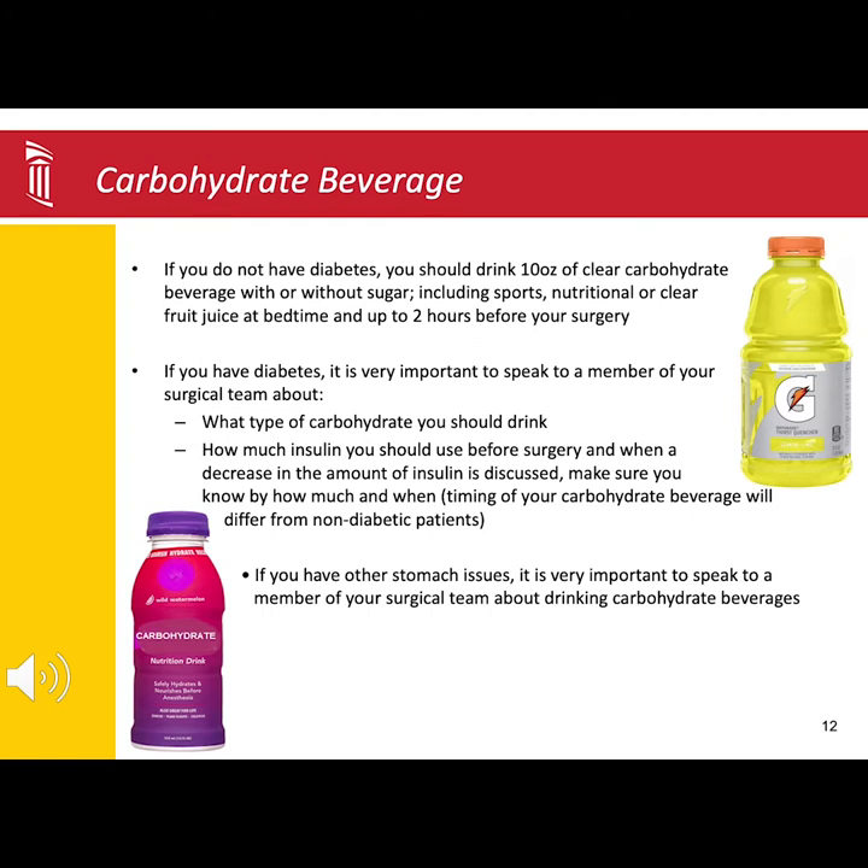If you do not have a history of diabetes, you should drink 10 ounces of a clear carbohydrate beverage like Gatorade or Powerade at bedtime. Drink the same liquid up to two hours before your surgery. If you have a history of diabetes, you need to speak to your surgical team about what type of beverage and the timing of when to stop drinking the beverage.